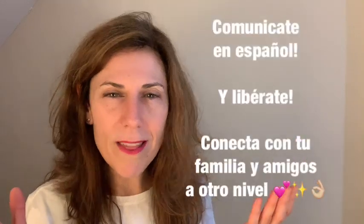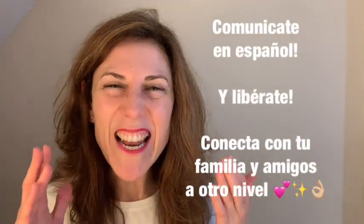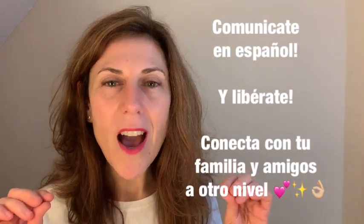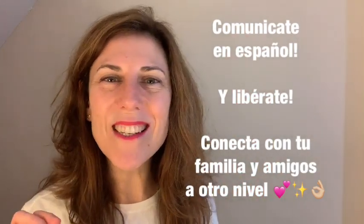That's all for today. I hope you've learned a lot and I wish you the very best. Don't forget that you're special, that you're important, that you matter. Get communicating in Spanish and break free. Connect with your family and friends to a completely different level. Comunícate en español y libérate, y conecta con tu familia y amigos a otro nivel. Muchísimas gracias.